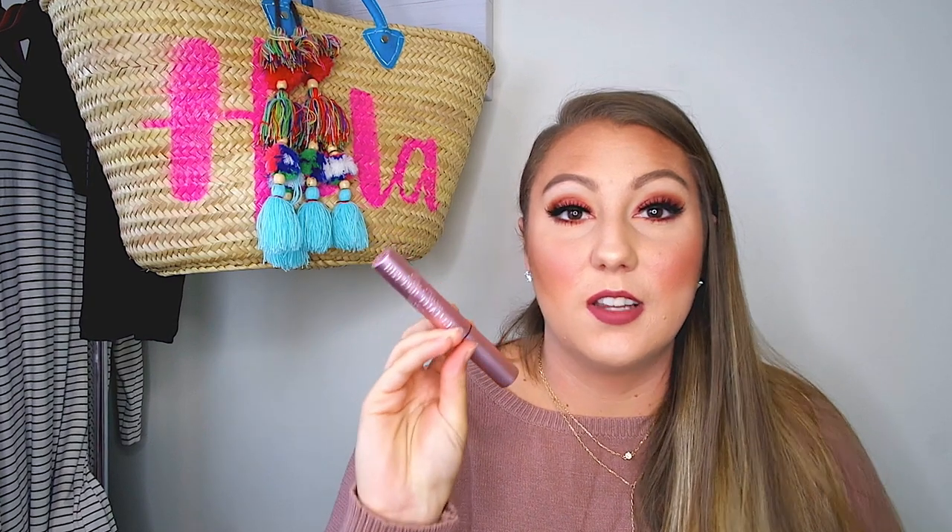Then for a mascara, the Too Faced Better Than Sex Mascara — I love this mascara; it is so good. It makes your lashes so long and full and just so pretty. I do like to use a mascara underneath it first. I feel like if you use it by itself, yes, it's really good, but to get the full benefit, layer a mascara on first and then it just gives you so much volume. So there's a little tip — if this isn't really working out for you, try that, because that works for me.